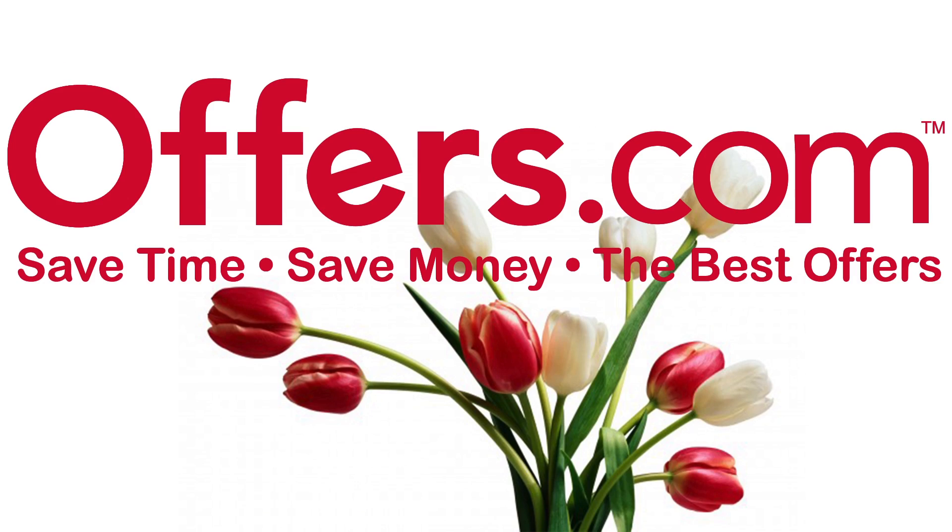Don't you hate it when you get a beautiful bouquet of flowers and then in a few days they start wilting? At Offers.com we want to make sure you're getting your money's worth when you shop at stores like Pro Flowers and FTD. Want to make sure your flowers last longer? Offers.com will show you how.